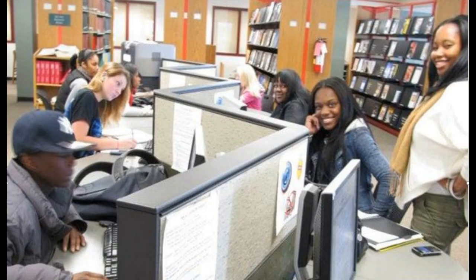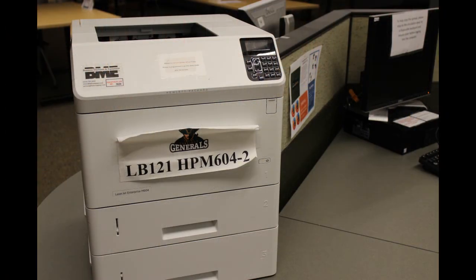Spread throughout the library are our computer stations. With your MyHerkimer login information you can access library databases as well as productivity programs like Microsoft Word and PowerPoint. Printers are also available to students and staff. There is no limit to how many pages you can print, but we do ask that you use this service responsibly.